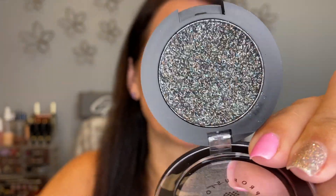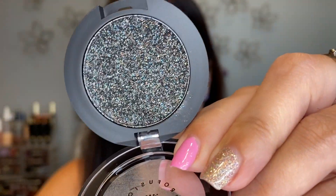This is a Profusion pressed glitter pigment in black — got it at Halloween. The shade itself is awesome but I don't like glitter on me — it's messy and I just don't like it — so I'm letting that go.